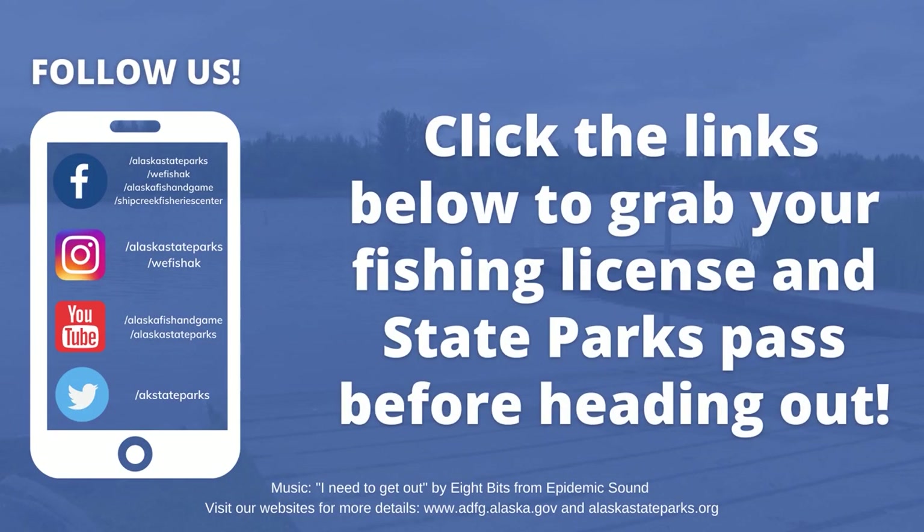Thanks for tuning in for this episode of Alaska's Real Deal. We hope that you'll consider Finger Lake Recreation Site the next time you have a day off to wet a line. Tune in again for another great episode soon. Bye!